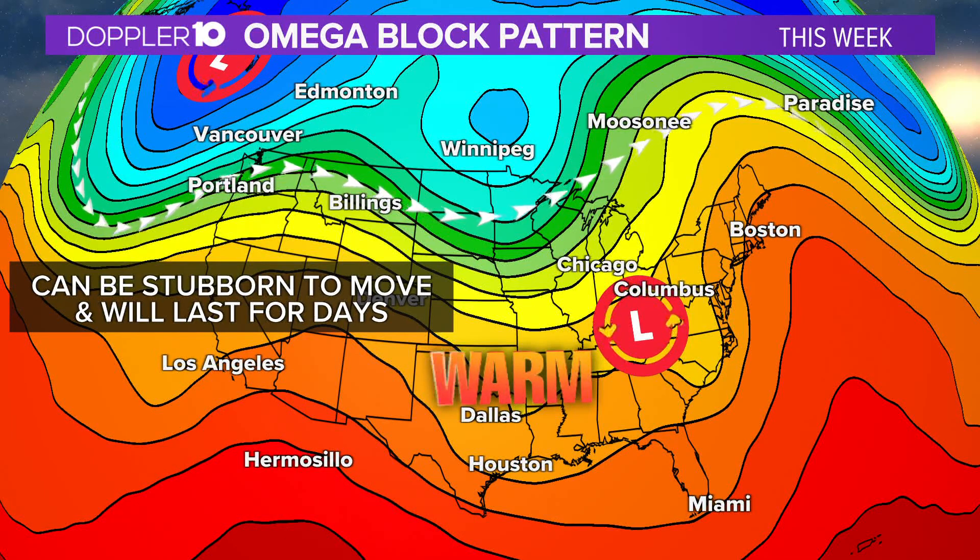Fortunately for us, it looks like we're going to be dealing with this all week long. All good things — and all bad things — come to an end eventually, and with that we are going to see rain eventually back in the picture. But let's enjoy the sunshine for now; we've got some pretty warm days ahead.